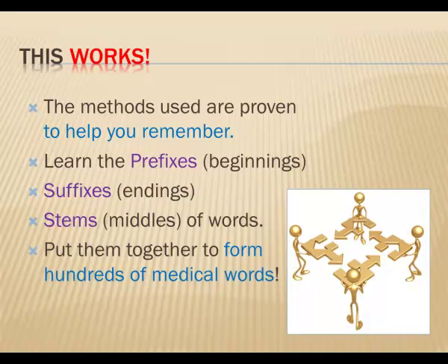You'll learn the basic terms used to describe anatomy and physiology, the disease processes, and signs and symptoms. However, it does not include drugs or coding for insurance forms. You'll find those in other books.